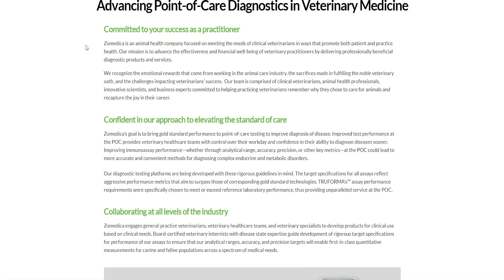Improving immunoassay performance — whether through analytical range, accuracy, precision, or other key metrics at the POC — could lead to more accurate and convenient methods for diagnosing complex endocrine and metabolic disorders. Their diagnostic testing platforms are being developed with rigorous guidelines in mind, and the target specifications for all assays reflect aggressive performance metrics that aim to surpass gold standard technologies. Their product TruForma's performance requirements were specifically chosen to meet or exceed reference laboratory performance, providing a parallel service at the POC.